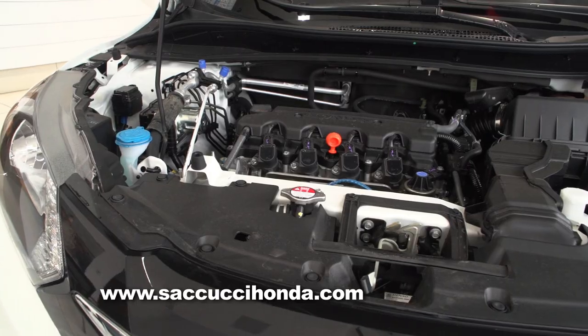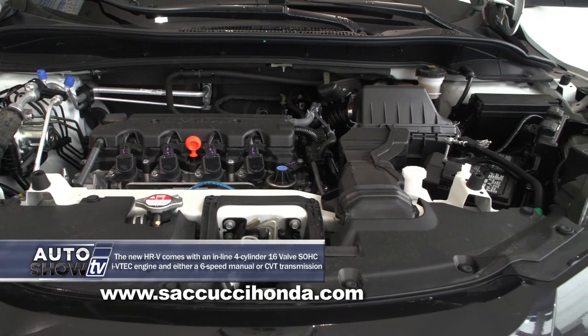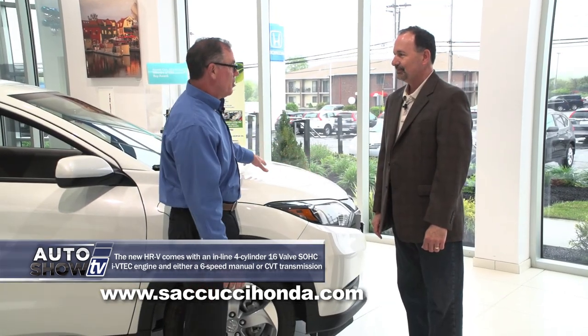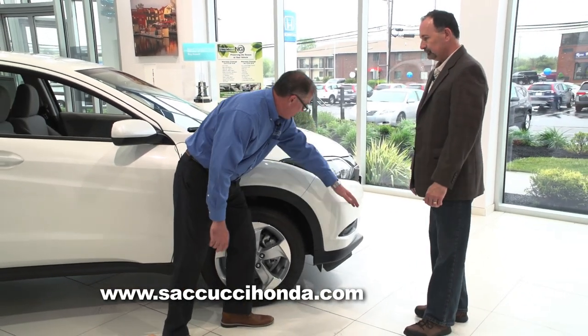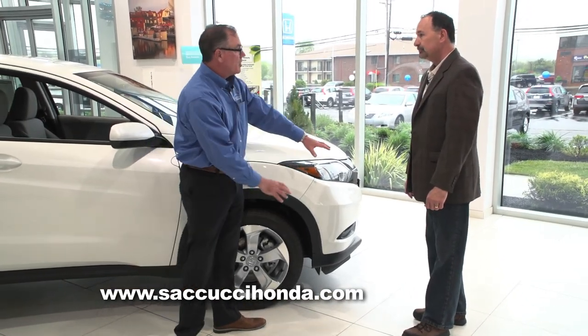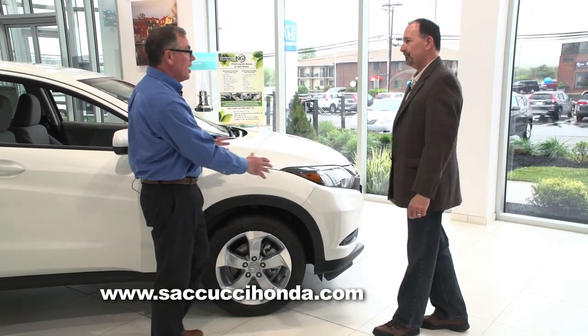Inside you'll find the 1.8-liter engine from Honda. We're very experienced with that engine — it's been a very big success story in our Civic and has been carried over to this model. You can also notice on the front it's not a lot of car in front of the front wheel. They've lengthened out the wheelbase so that you can parallel park very easily and fit into small situations without a lot of guesswork.